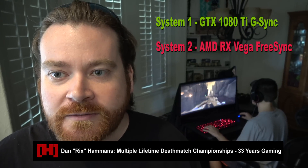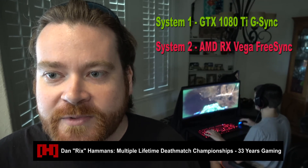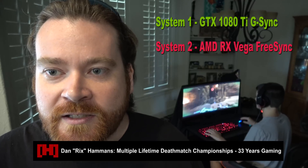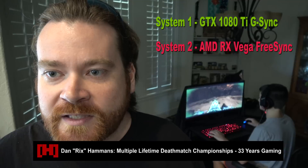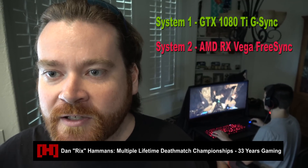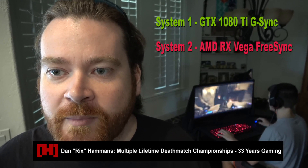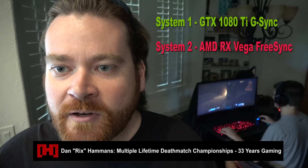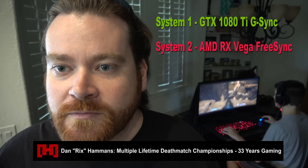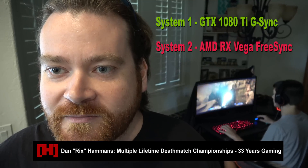Dan found system one played really well with no dropped frames. The key difference for him was being able to focus on a target while moving or rapidly changing field of view — say zero to ninety degrees quickly — and still track a target. He had an easier time doing that on system two, which also felt a little snappier in response. Motion blur was on in Doom which made tracking harder. Would he pay $300 more for system two? He'd pay whatever it took to get what he really wants to play on.